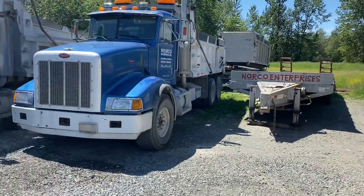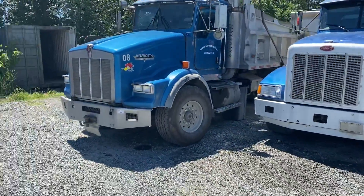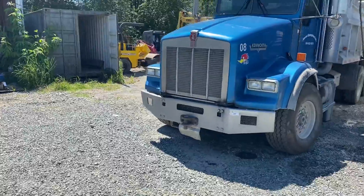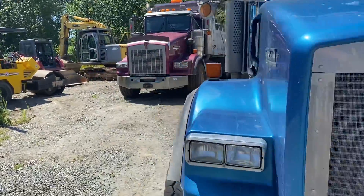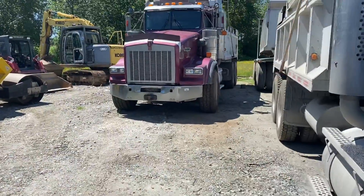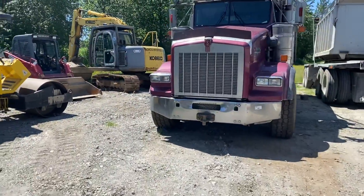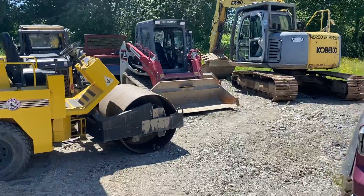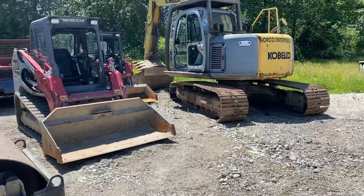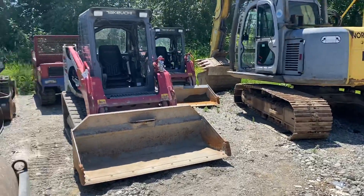Nice flat deck trailer. These guys maintain their equipment well — they've got regular maintenance records.